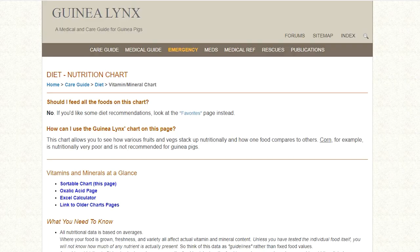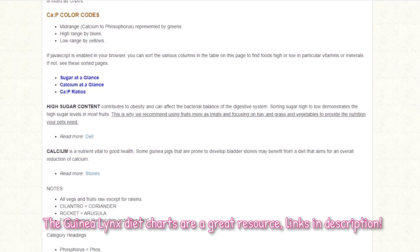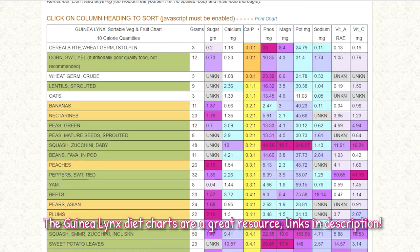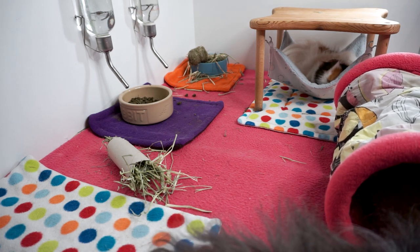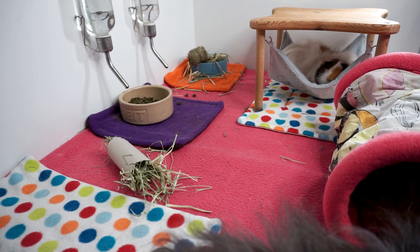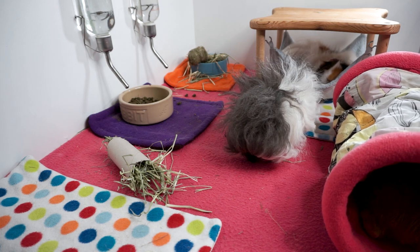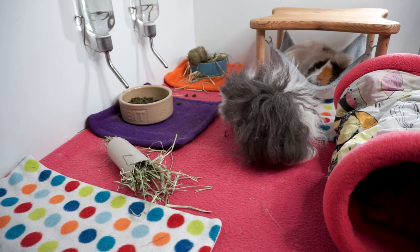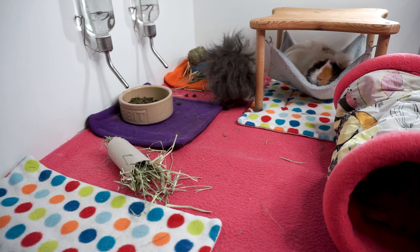If you have a piggy who has had stones, you'll want to look at the calcium chart for fresh vegetables and feed a balanced selection. For all owners, my advice is: number one, make sure you don't overfeed pellets — they have more calcium than you might think. Number two, if you live in an area with hard water, filter the water before your pigs drink it. Number three, feed high-calcium veggies sparingly, especially cabbage, spinach, and parsley.